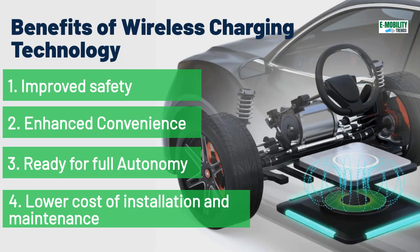Third, ready for full autonomy, which helps vehicles automatically get charged without human interference. Fourth, lower cost of installation and maintenance due to lack of moving parts such as cables and connectors. Overall, a win-win for everyone.